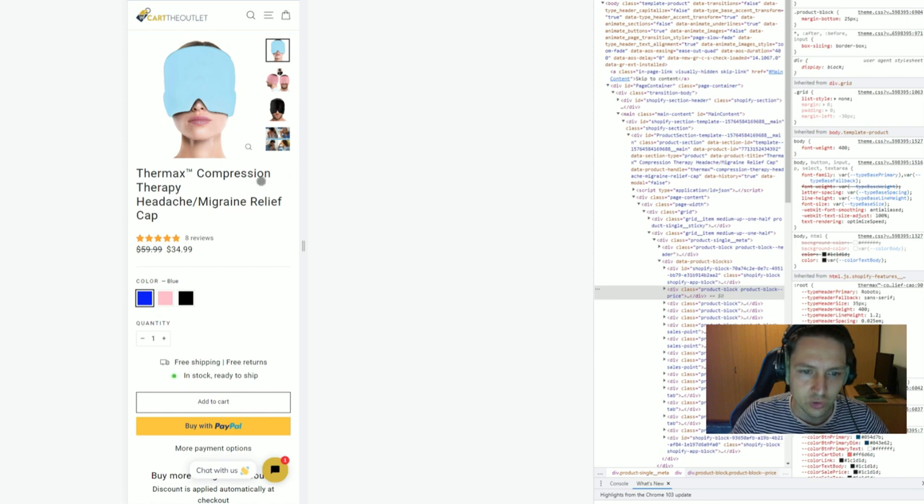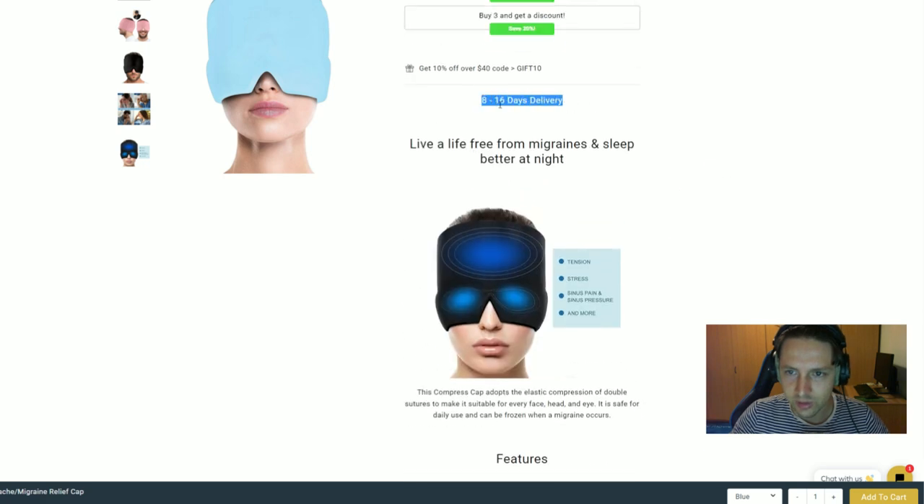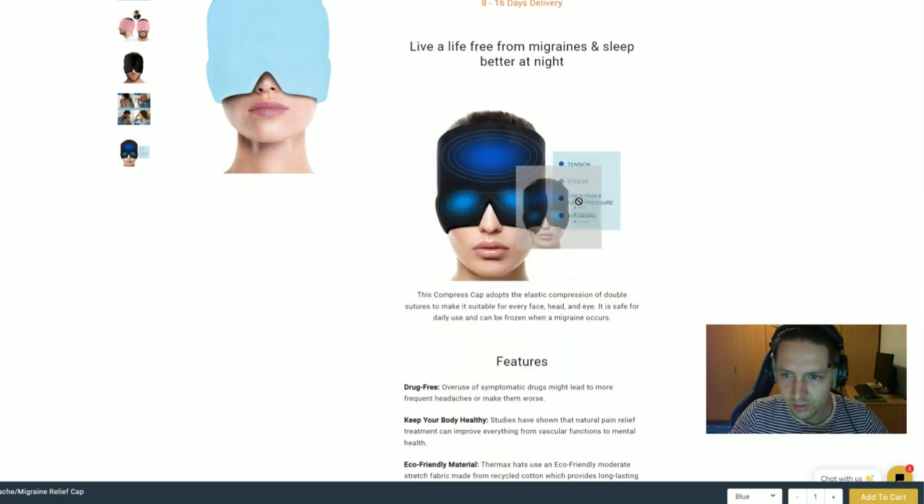You say 'in stock, ready to ship' — that's a waste of space. Replace it with a product benefit to improve conversions. Free shipping and free returns are good — people want to see that. Your add-to-cart button is white on a white background; make it more visible. Being transparent with your shipping time is good, but don't put it in two places. The blue background section should probably be red, highlighting benefits like headache relief.